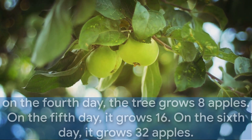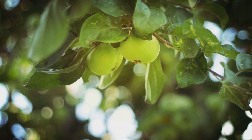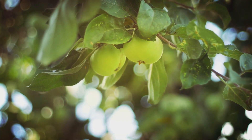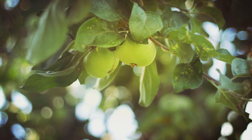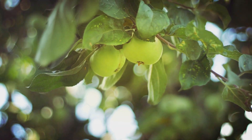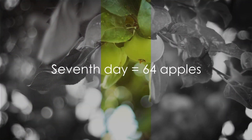If we continue this pattern for a week, which is seven days, we will know how many apples the tree grows. On the fourth day, the tree grows eight apples. On the fifth day, it grows 16. On the sixth day, it grows 32. And finally, on the seventh day, it grows 64 apples.